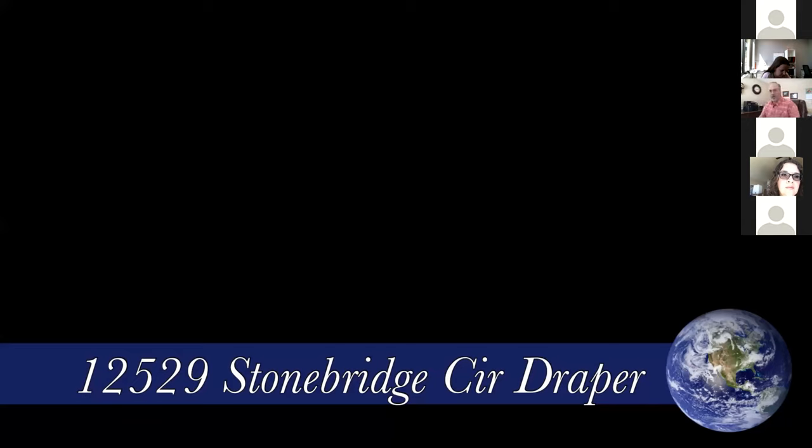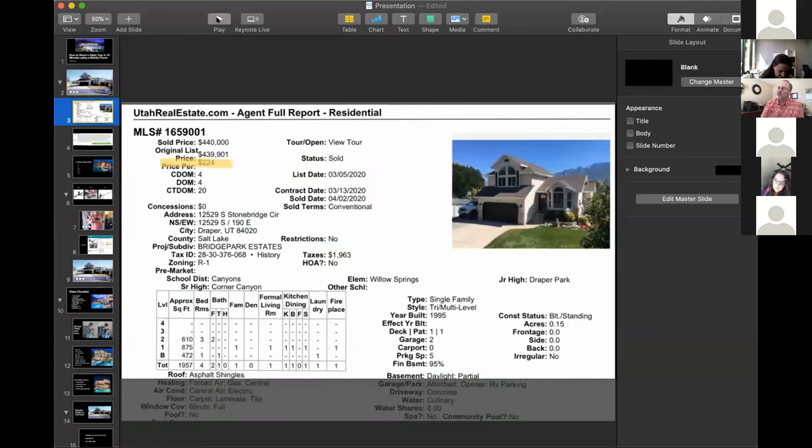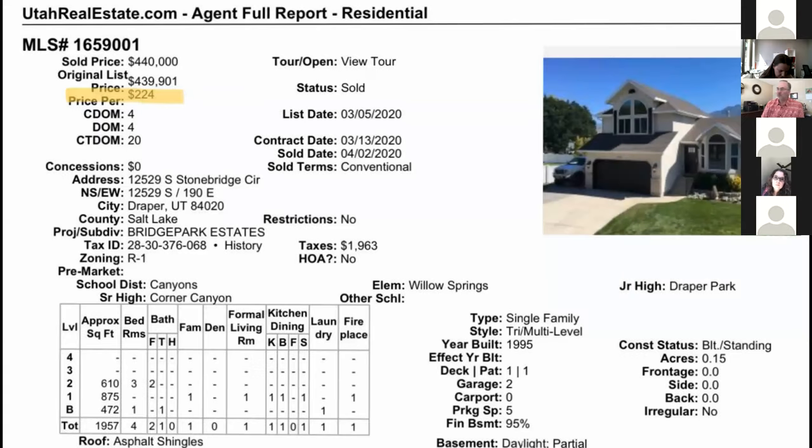So a couple of things. Number one, that video played really choppy because obviously we're on Zoom, and everybody else in the world is also on Zoom. When it's played from the MLS, it plays really smoothly. Can you hear me? Yeah, you're good, Bob.